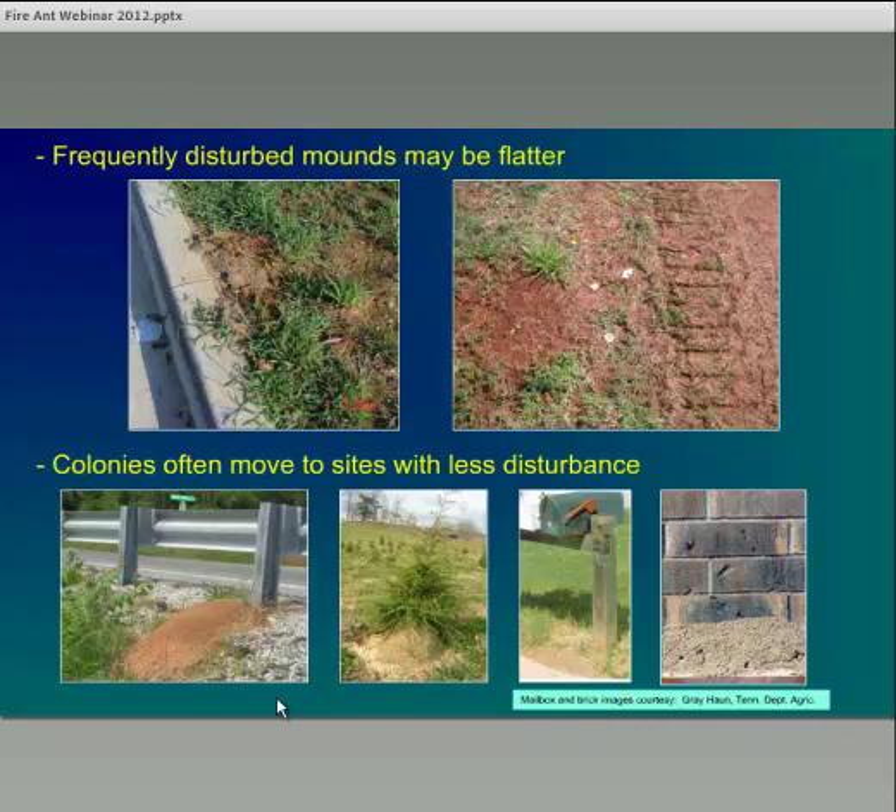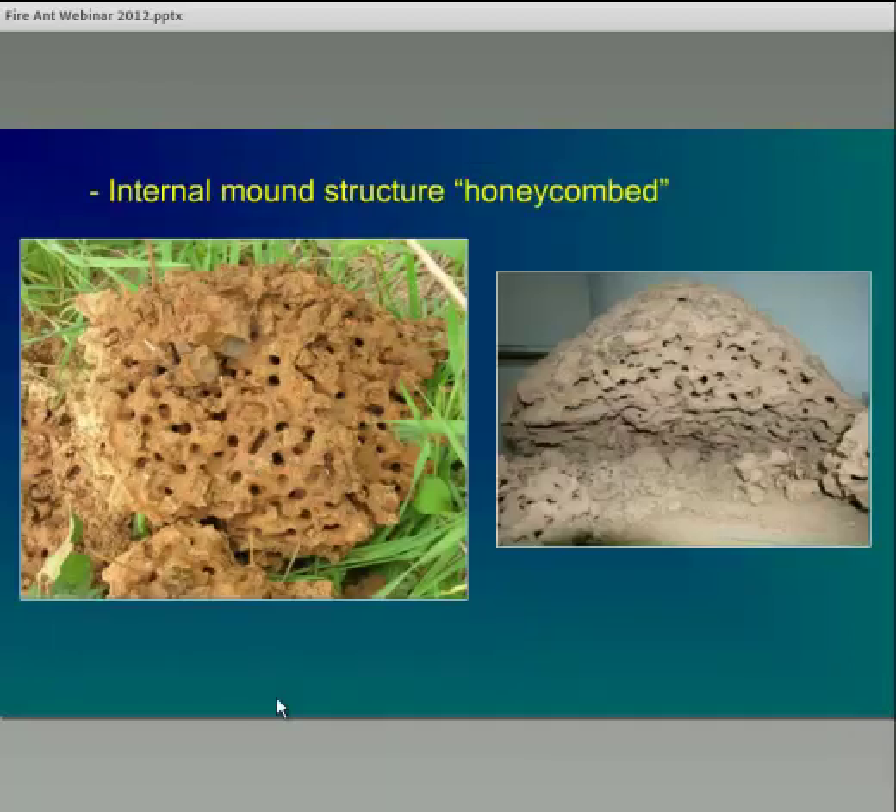Colonies are often found in sites with less disturbance; the colony will move the mound to a location where it won't receive disturbance from lawn mowers, such as next to fence rails, posts, trees, or even next to buildings — where the colony is probably also receiving some benefit in terms of temperature regulation. The apparent reason for the mound structure itself is that it allows the colony to somewhat regulate temperatures. If we look at the internal structure of a fire ant mound, it has a honeycombed appearance throughout both the above-ground portion and below the soil line, and workers will move the queen, larvae, and eggs up and down in this honeycomb network to find optimal temperatures.